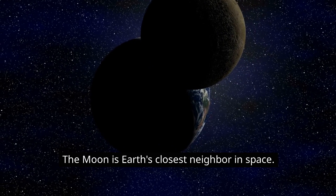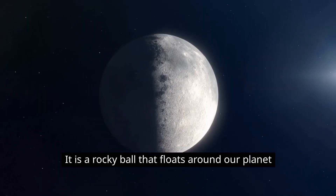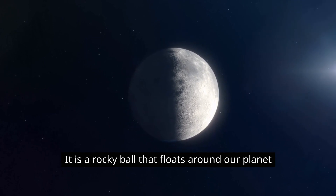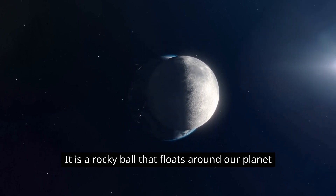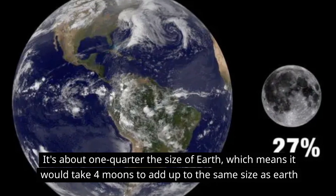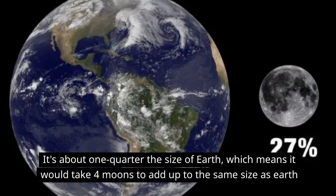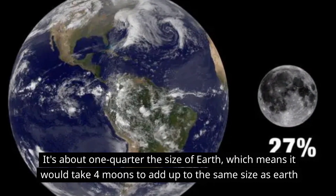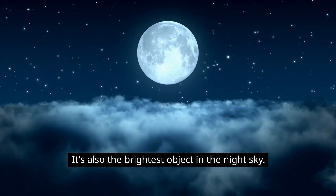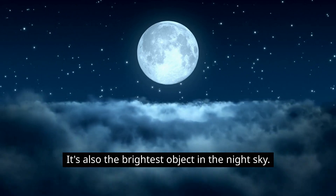The moon is Earth's closest neighbor in space. It is a rocky ball that floats around our planet. It's about one quarter the size of Earth, which means it would take four moons to add up to the same size as Earth. It's also the brightest object in the night sky.